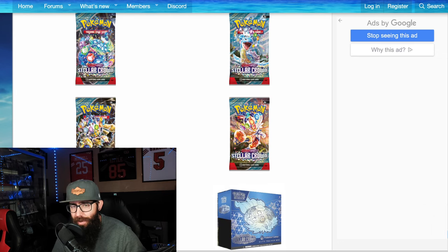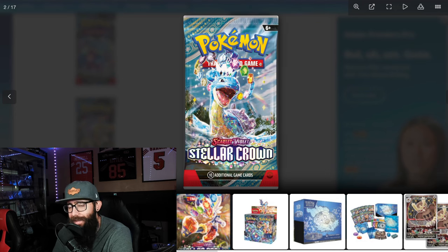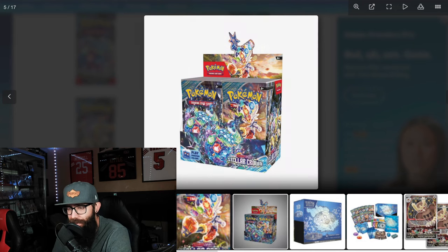Starting off, we got pack artworks to take a look at, which I think are pretty good looking, honestly. I like that it's super colorful. I really like the Lapras one as well. You see the theme, right? The crowns with all the little gemstones all around them. I think they're looking pretty decent. I don't hate the crown — some people do. I think as long as the artwork's cool, I don't mind the crown at all.